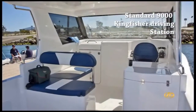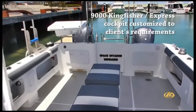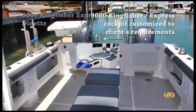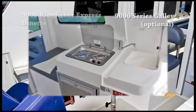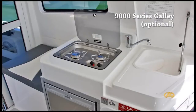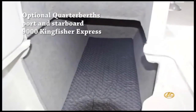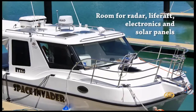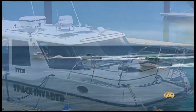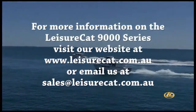Options are available to cater to almost every need of the fisherman or the family. For more information visit our website at www.leisurecat.com.au or email us at sales@leisurecat.com.au.